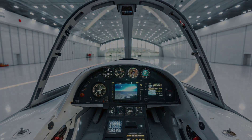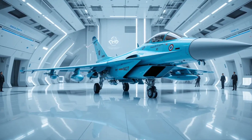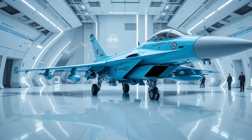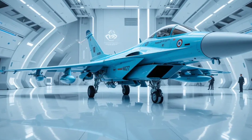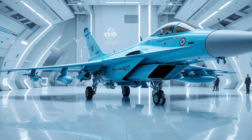From the outside, the MiG-35's frame is an evolution of the MiG-29's familiar design — sleek, compact, and built for speed. Subtle refinements in aerodynamics, reinforced composite materials, and stealth contouring give it a more modern and menacing profile.